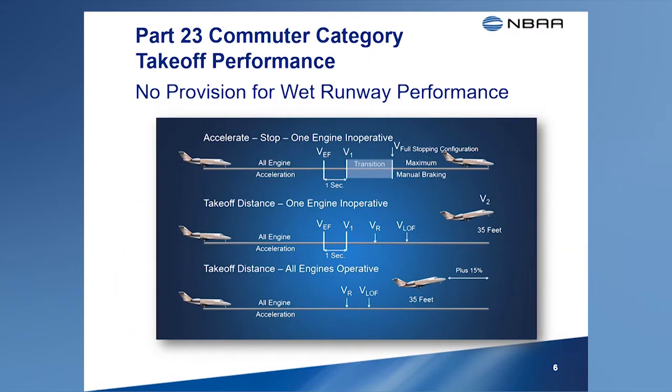The takeoff performance requirements specific to commuter category airplanes are similar to those for transport category airplanes with two notable exceptions. Unlike certification rules for transport category airplanes, the commuter category rules base accelerate stop on an engine failure only and don't consider the possibility that the all-engines-operating accelerate stop distance may be longer. The second major difference is that there is no provision to provide wet runway accelerate stop distance data or takeoff distance data following an engine failure on a wet runway.